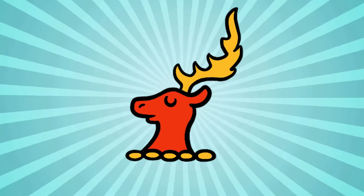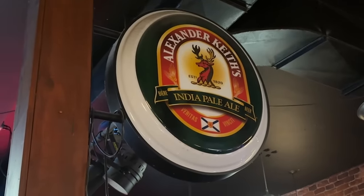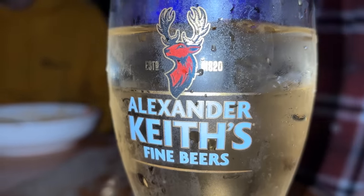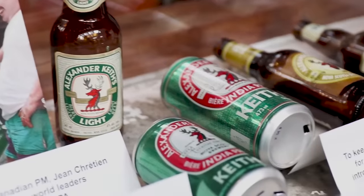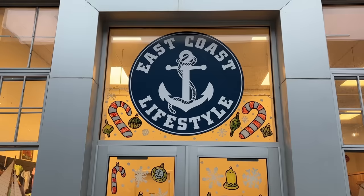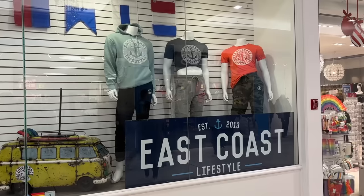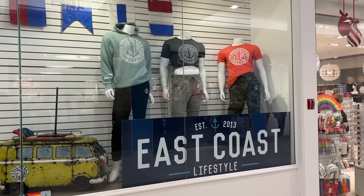This red deer head is the symbol of Alexander Keith's — the pride of Nova Scotia. It is a beer company that is pretty well known across Canada, with the Keith's Brewery here in Halifax being a bit of a tourist attraction. This symbol here is a popular brand of clothing known as East Coast Lifestyle, produced by a company based in Halifax. You see all sorts of people wearing shirts and hoodies with this logo on it.